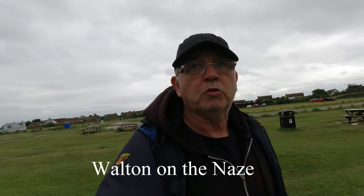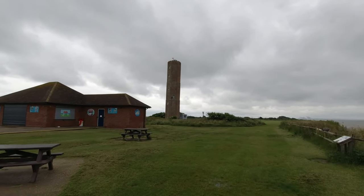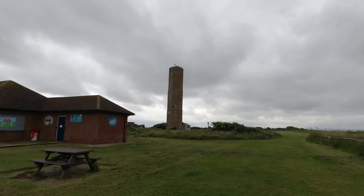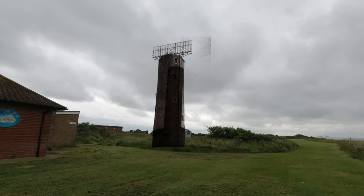I'm at a place called The Nairs on the east coast of England. I'm looking for an unusual pillbox, so let's go and have a look for it. This is Nairs Tower, built in 1720. It was used by the Royal Navy in 1807, and eventually they stuck a radar on top and used it in 1940 for our defences.